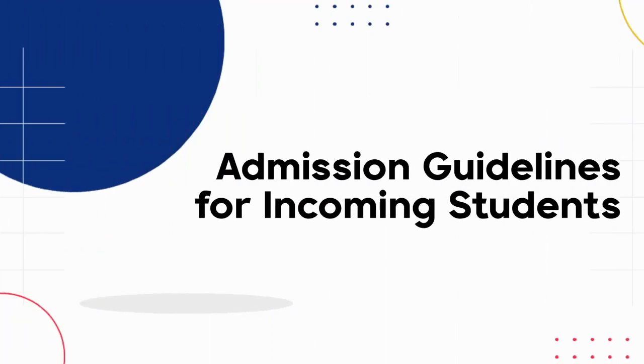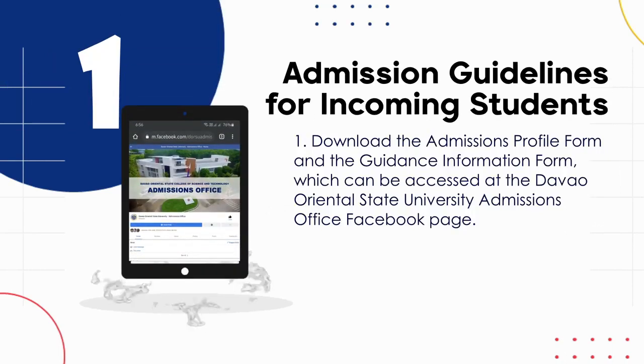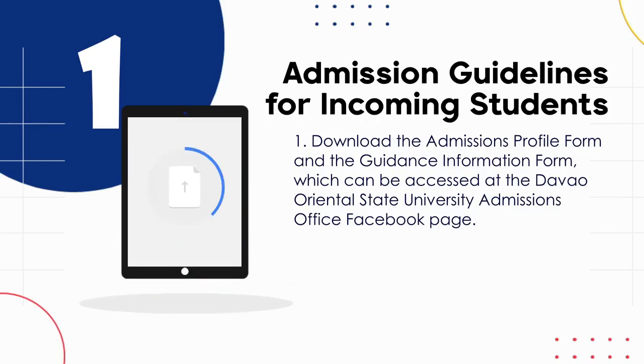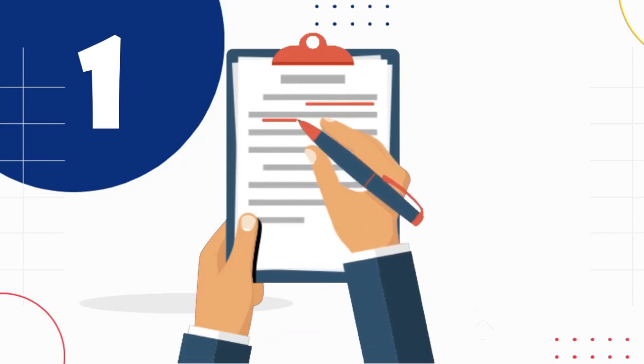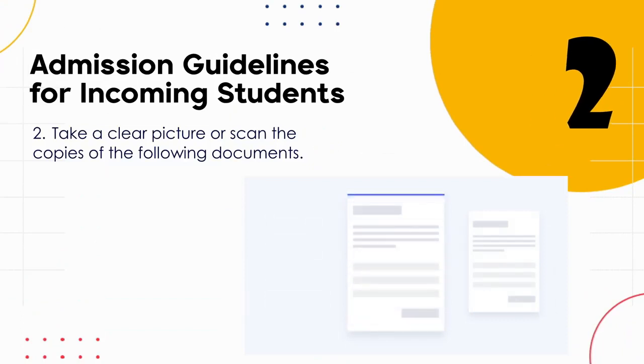Here are the admission guidelines for incoming students. First, download the Admissions Profile Form and the Guidance Information Form, which can be accessed at the Davao Oriental State University Admissions Office Facebook page. Follow the guidelines in completing the forms. Next, take a clear picture or scan copies of the following documents.